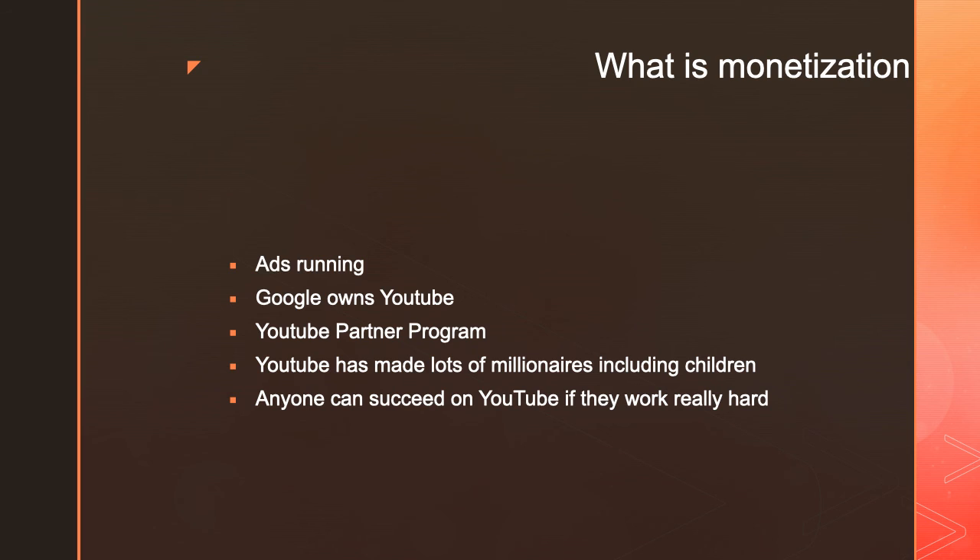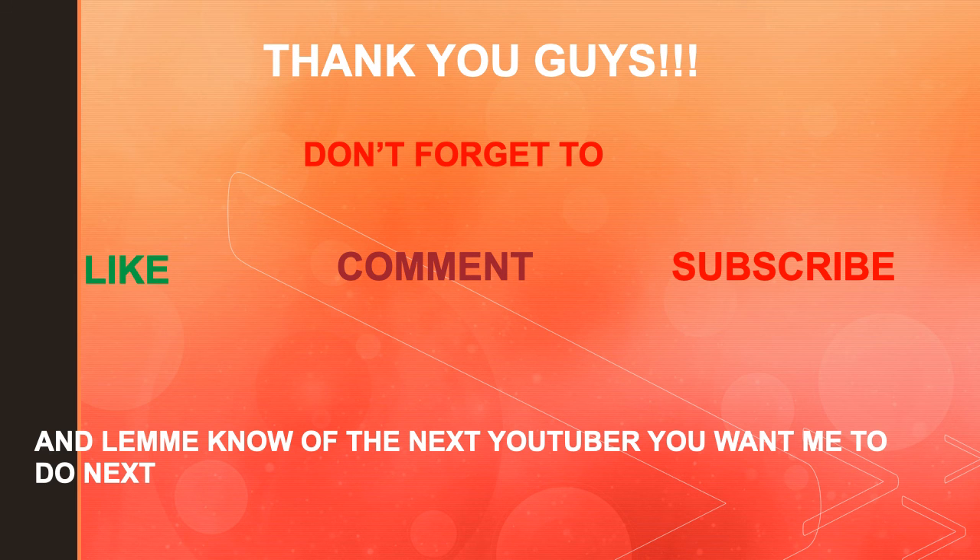Anyone can succeed on YouTube if they're willing to work really hard. Even look at my channel — when I started this channel, I did not think that I would be able to earn even 20,000 subscribers, and right now I have over 20,000 subscribers. It just goes to show you that anyone can succeed on YouTube, as long as they're consistent and don't give up. Thank you guys. Don't forget to like, comment, and subscribe, and let me know which YouTuber you want me to cover next.